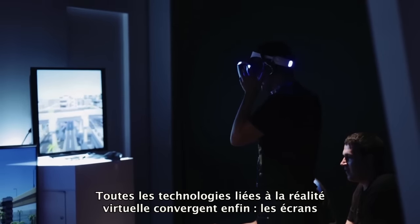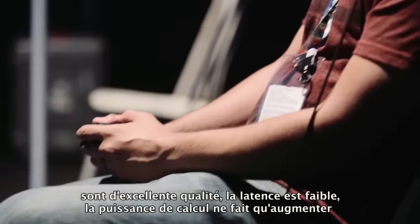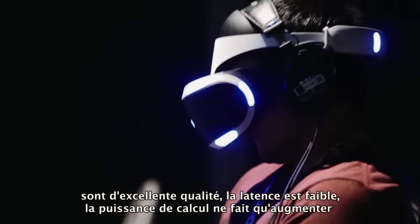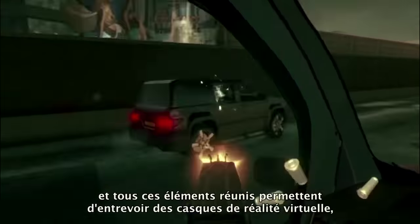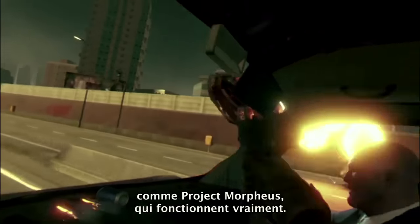The stars have aligned in terms of technology for VR. Screens are really good now, the latency is down, the computation power is up, and all these things have come together to mean that we can make VR headsets like Morpheus that really work.